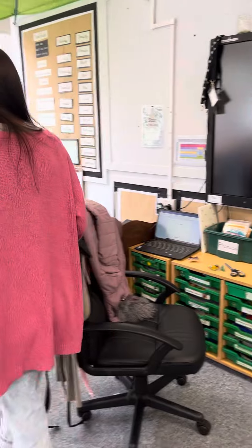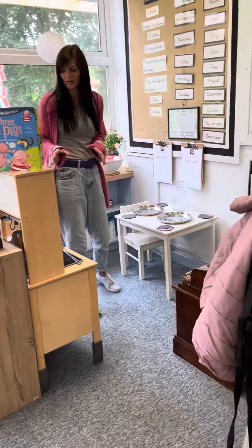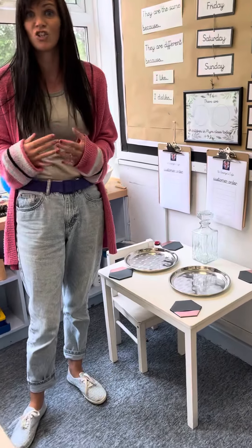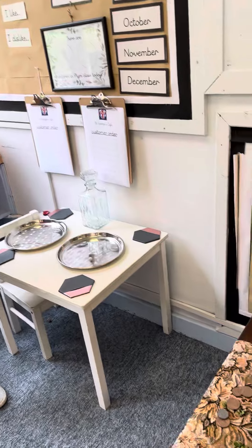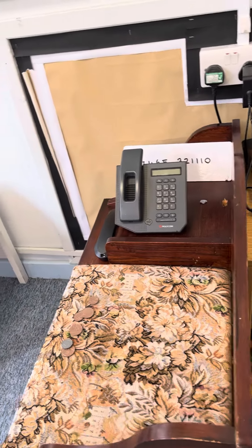Mine have already asked — when I had a little practice with them in July — they wanted a cafe. So we're starting off with a very simple cafe. I don't do too much to the role play. I encourage them to make the labels and to set it up how they want to set it up. Once the children are in, it will grow and it will develop.